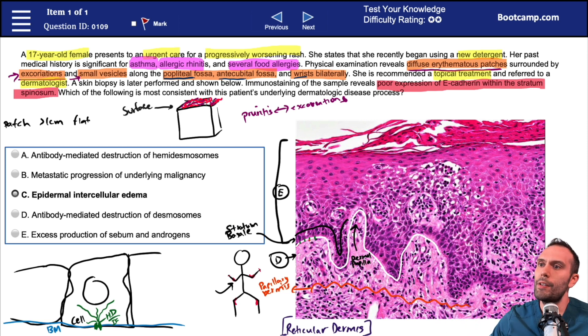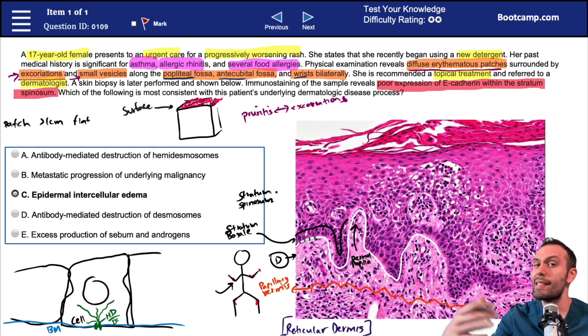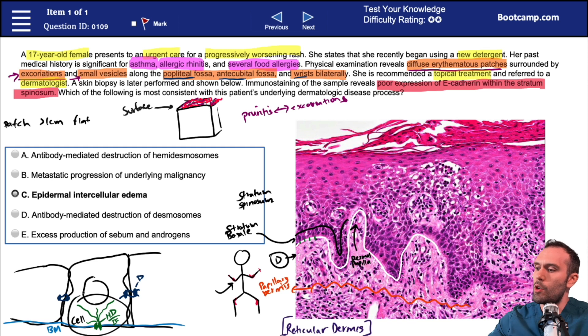So that's the stratum basale — the key feature here is the hemidesmosomes. Now if we go one more layer up, we're getting into the stratum spinosum. The stratum spinosum is several cell layers thick. If there's one key thing to remember about the stratum spinosum, it's going to be the function of desmosomes. We just talked about hemidesmosomes having an anchoring function to the basement membrane.